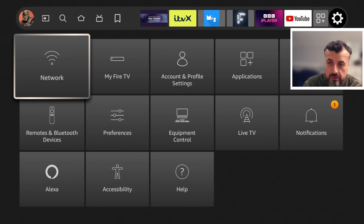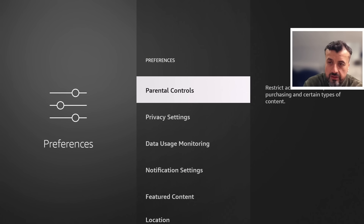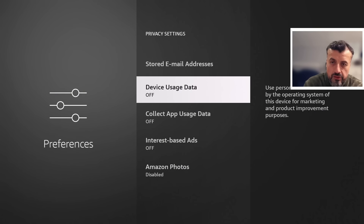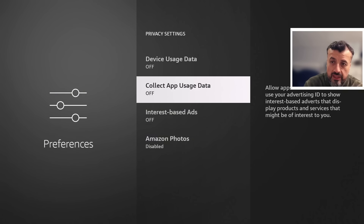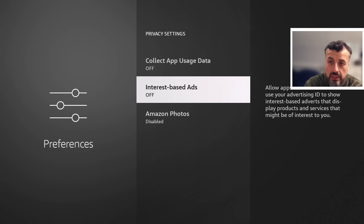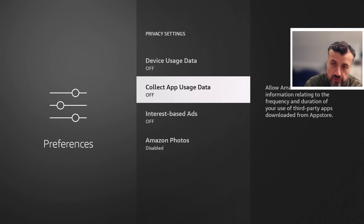Go to Preferences, click Privacy, then go to Manage Sharing from Applications and make sure it's set to off — we don't want to share information about any applications we're using back to Amazon. Also check the three options below: Device Usage Data, Collect App Usage Data, and Interest-Based Ads — make sure all of these are set to off. Note that the cookie consent option has now been removed from the latest Fire TV update, and if cookies are on, Amazon is collecting data about your browsing and usage habits and sharing them with third parties and advertisers.